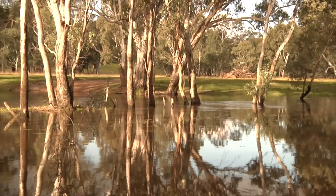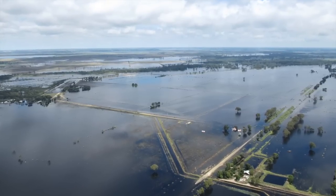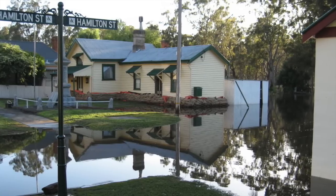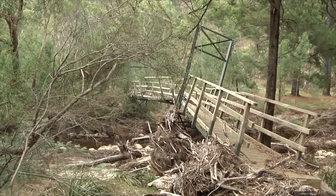Between September 2010 and February 2011, Victoria experienced some of the worst floods in the state's history. Approximately one-third of Victoria, including 70 communities, were affected by flooding, resulting in nearly $1.3 billion of damage.